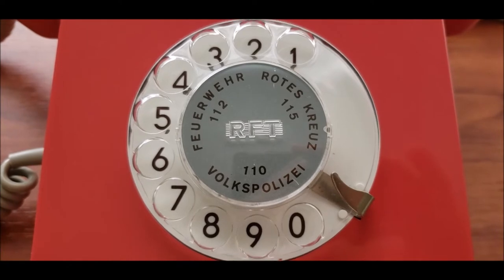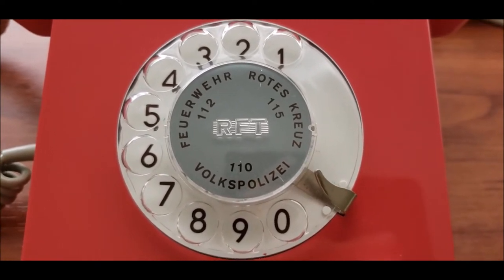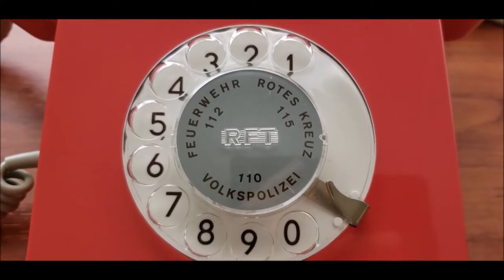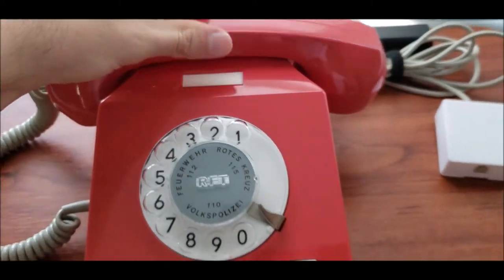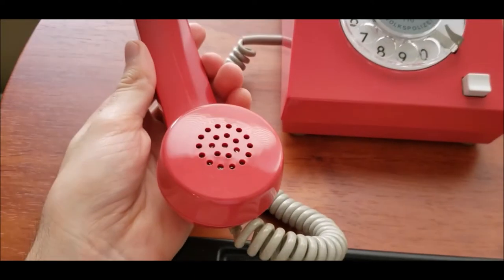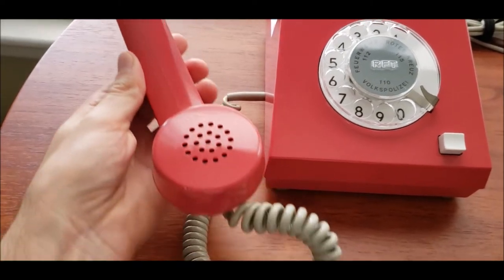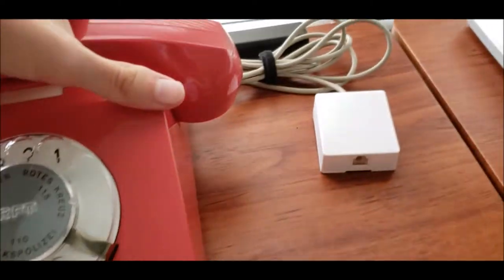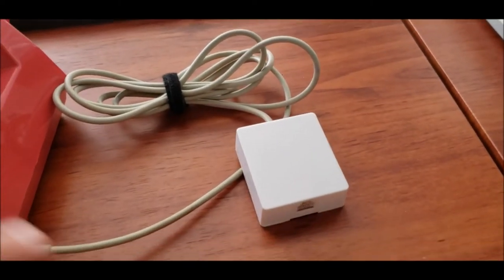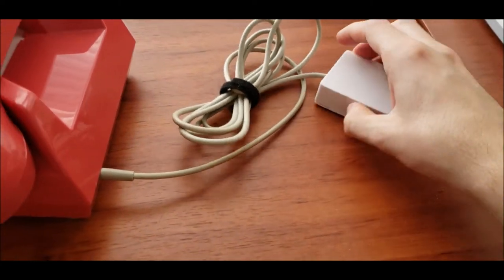As you can see on the center of the dial it says RFT. You have the different emergency numbers there, and a little window for the number card. Just look at the handset — it has a neutral gray cord. Same thing with the line cord. As you can see, I installed an RJ11 port so you can plug it in easily.